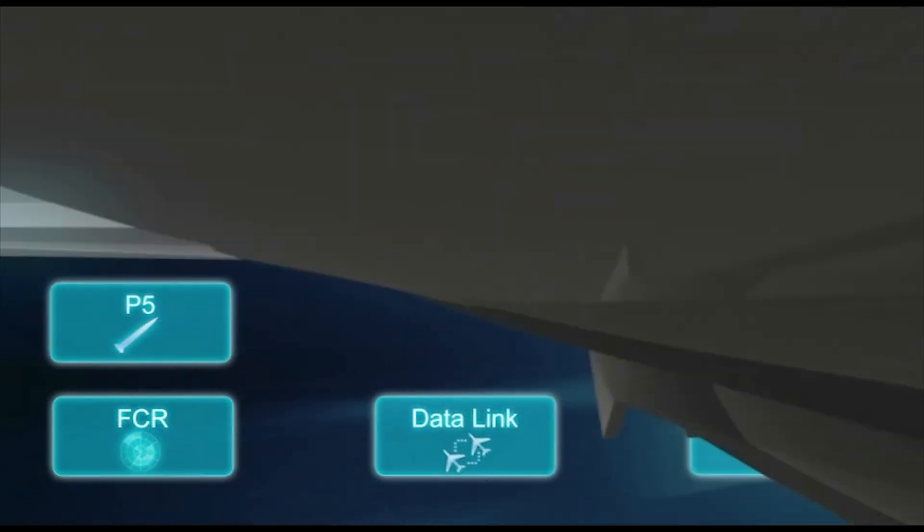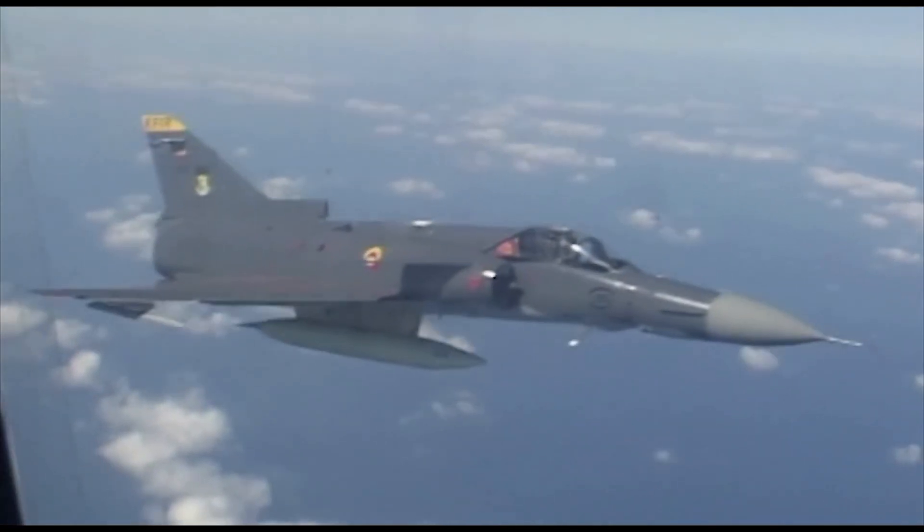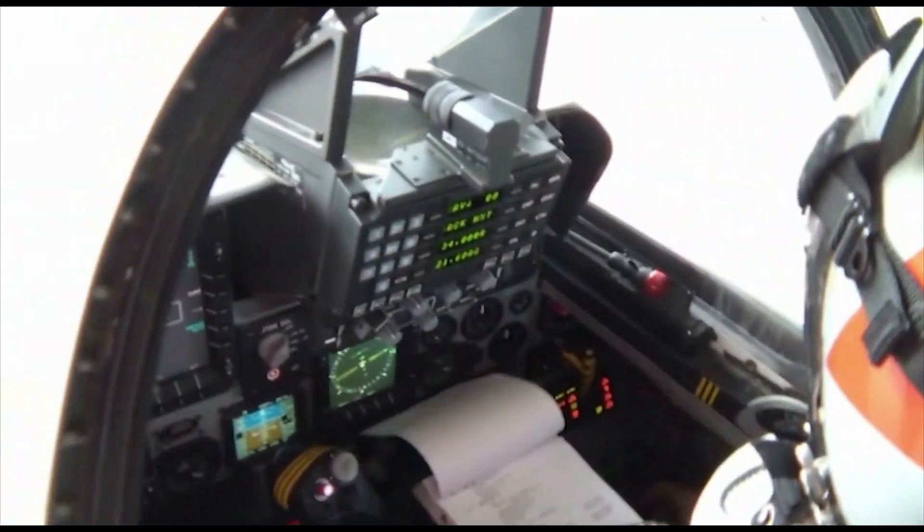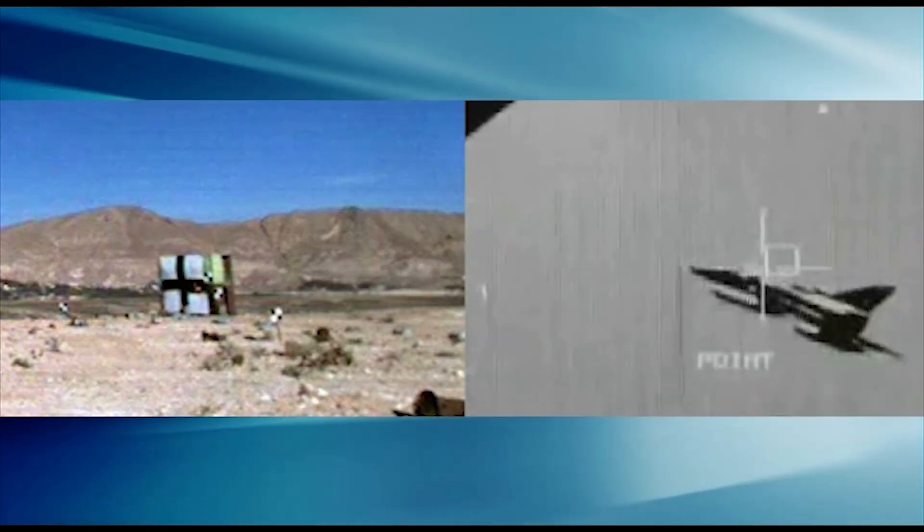The upgraded KVIR fighter aircraft is one of the most advanced fighter aircraft. Its proven performance is supported by the best avionics, sensors and weapon systems available, providing the performance to eliminate potential threats in the complex battle arena.